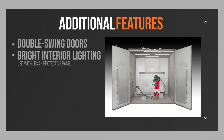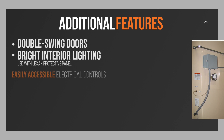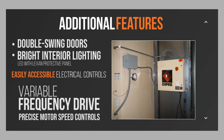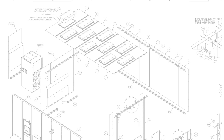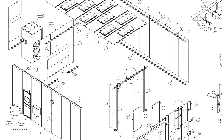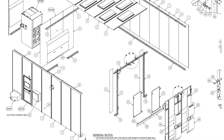Double swing doors, bright interior lighting, and easily accessible electrical controls that include a variable frequency drive for precise motor speed control. Every PEB part, including the 14 gauge wall panels, is engineered to provide balanced performance and single source responsibility.